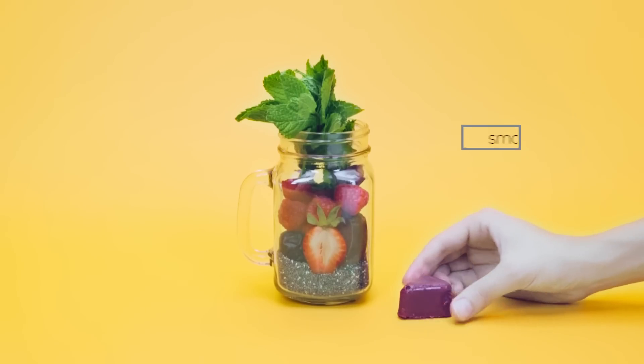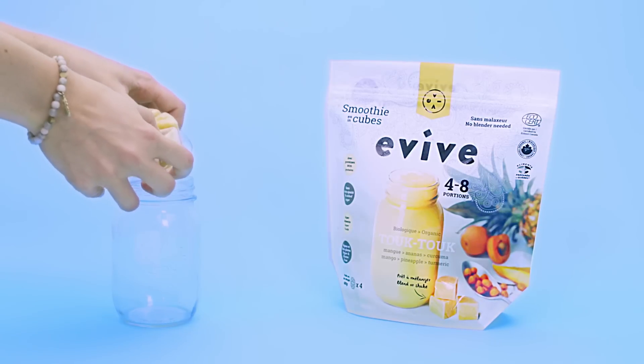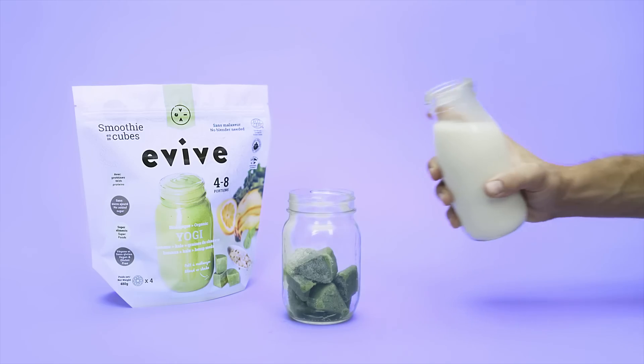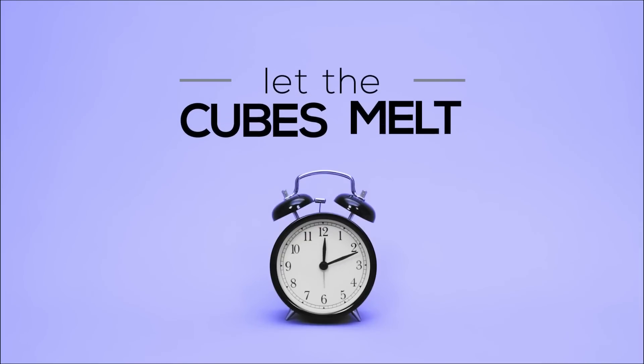Our delicious ingredients are packed into a set of small frozen cubes. First, pop our cubes into a bottle. Next, add the liquid of your choice. Then, let the cubes melt and just shake it up.